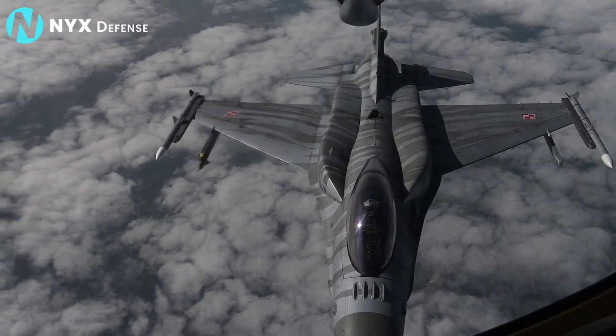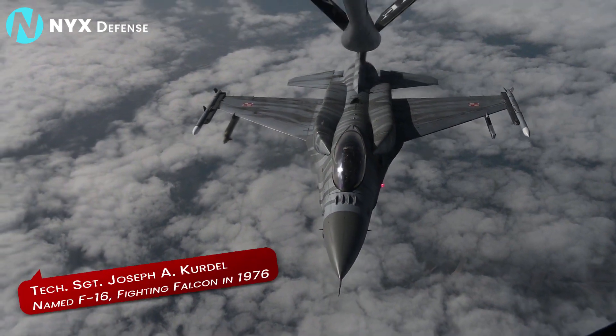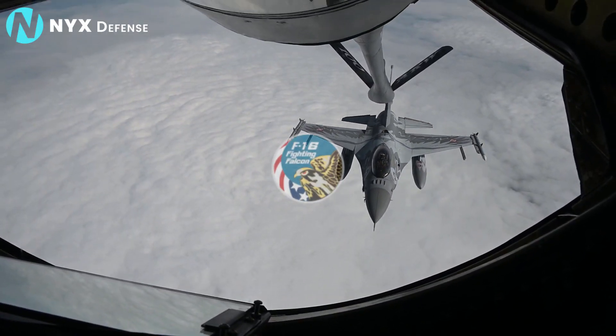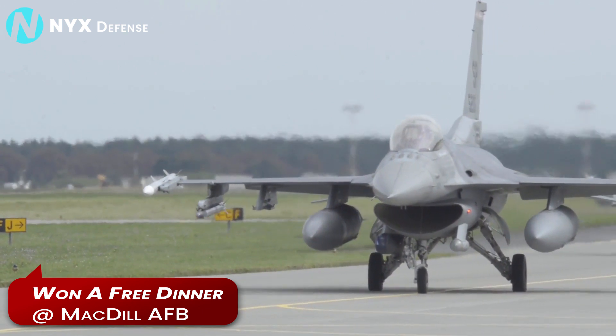In 1976, Tech Sergeant Joseph Accurso, photo-sensor shop supervisor for the 1st Tactical Fighter Wing at MacDill AFB, Florida, won the name-the-plane contest with the name Fighting Falcon. He won a free dinner at the MacDill AFB NCO club.